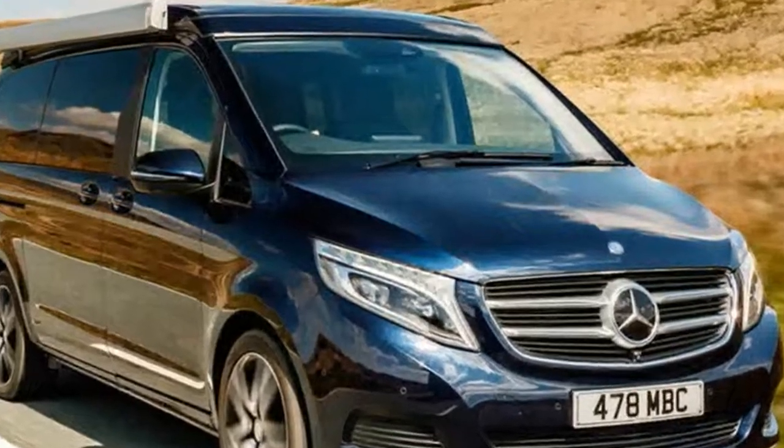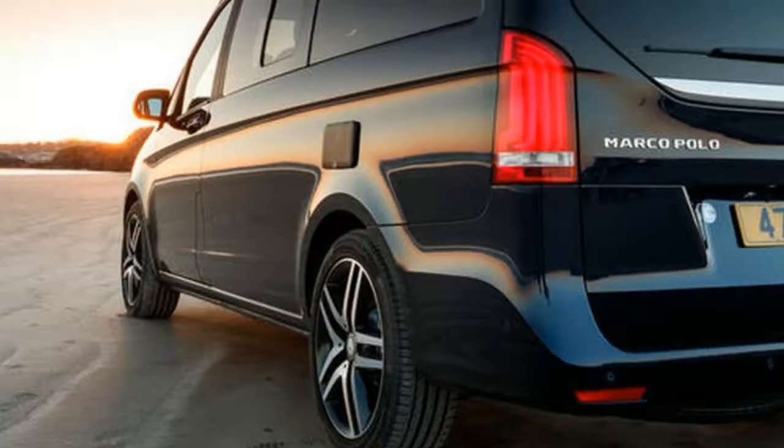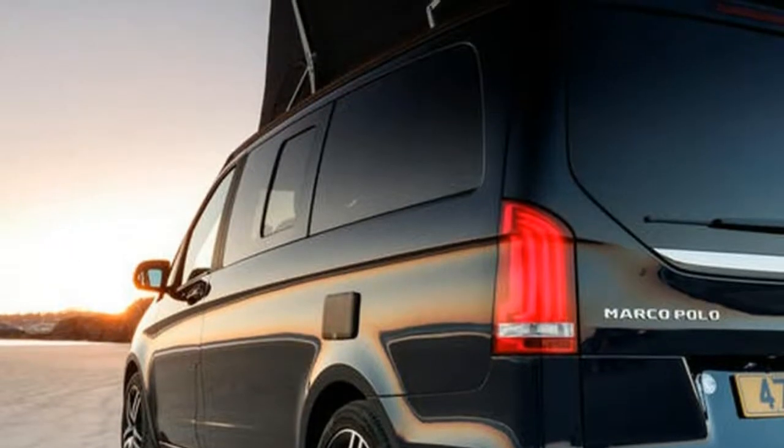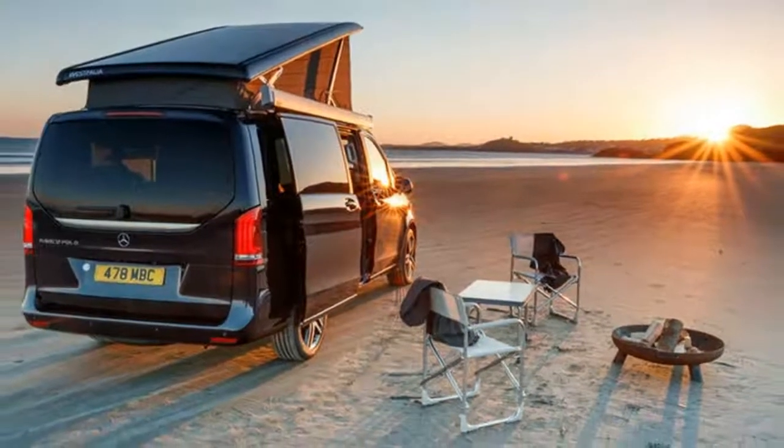...is based on the long-wheelbase version of the commodious Mercedes-Benz V-Class MPV, itself based on the Vito van. What's it like? The first clues and answers to that question hit you as you climb aboard,